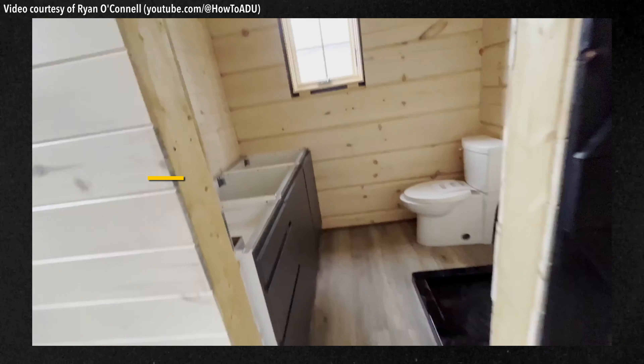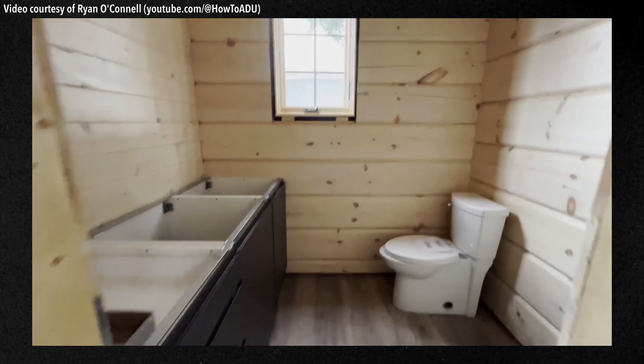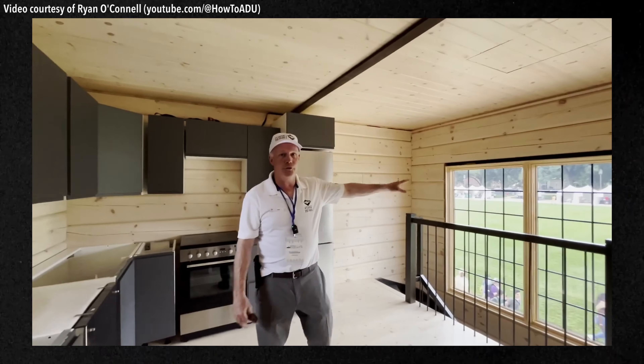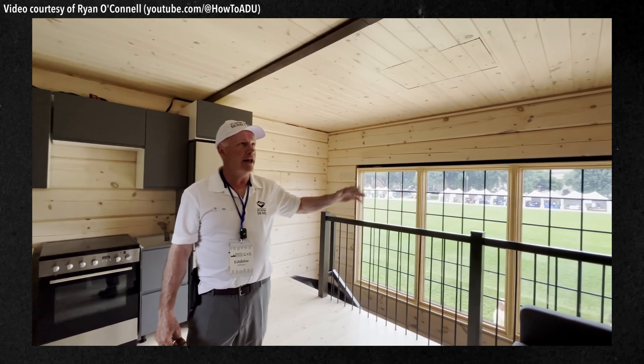The 2x6 log would be comparable to R24. It has a full washroom with toilet, vanity, and shower. This is the kitchen living room space, and you can see the beautiful view out the window. It brings in a lot of natural light.